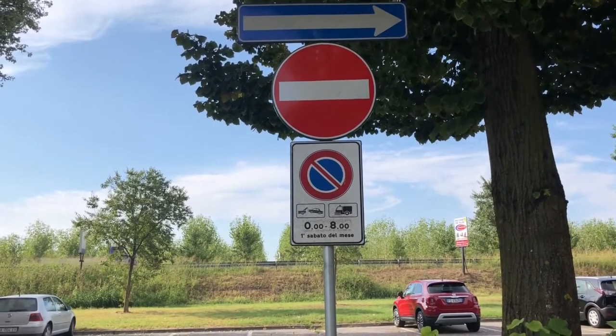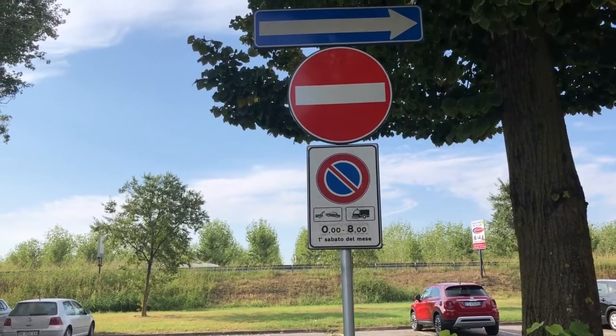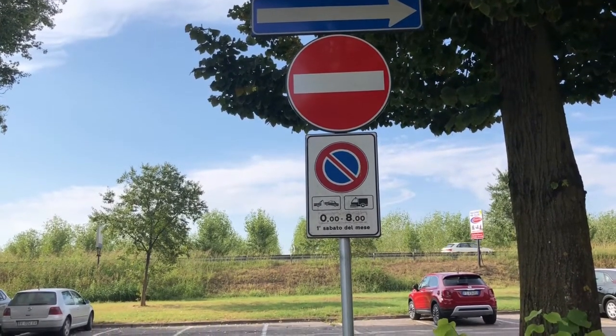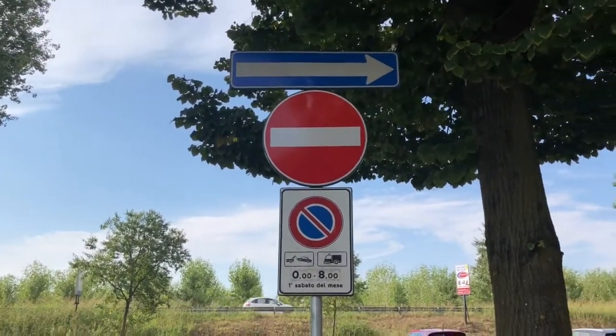That is it about this signal — very simple to understand. You are also not allowed to make a U-turn on such a road wherever you find this signal.